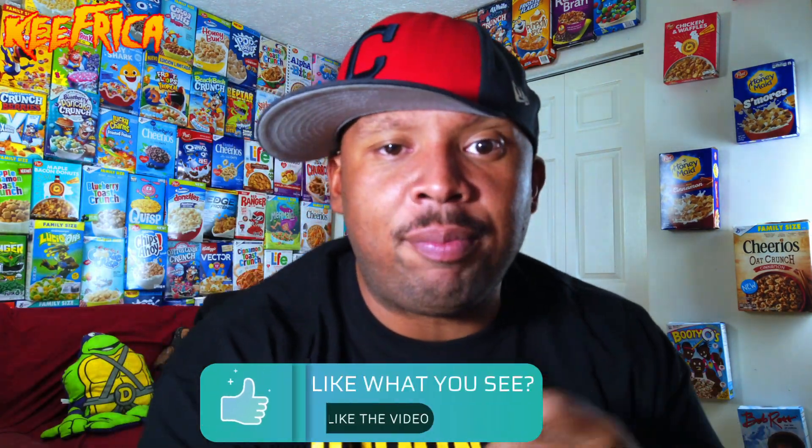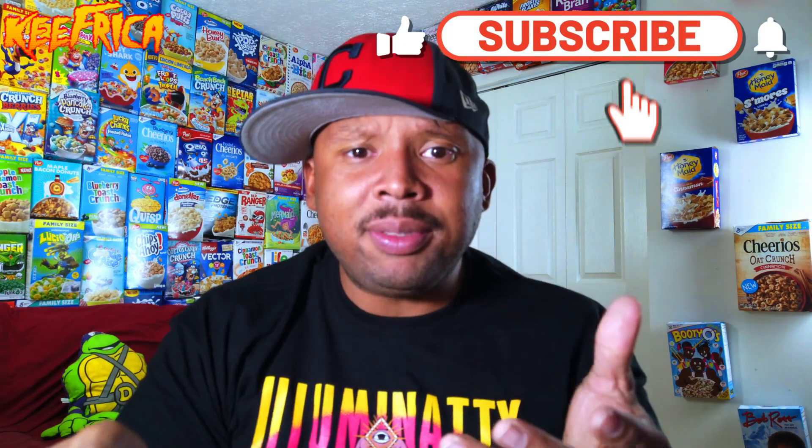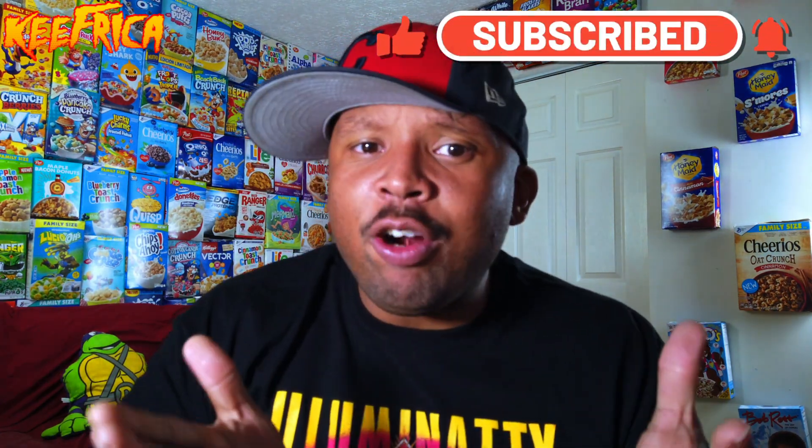The one thing that I do with Frosted Mini Wheats is let them soak, not for too long. There has to be a good crunch-to-sog ratio with this cereal in particular. First, we do strawberry. Smells good, even after the milk. I don't know why, but these are like extra chewy. I'm going to reserve all my thoughts until I've tried both of them. So now we've done strawberry — time to do blueberry. You can taste that blueberry.